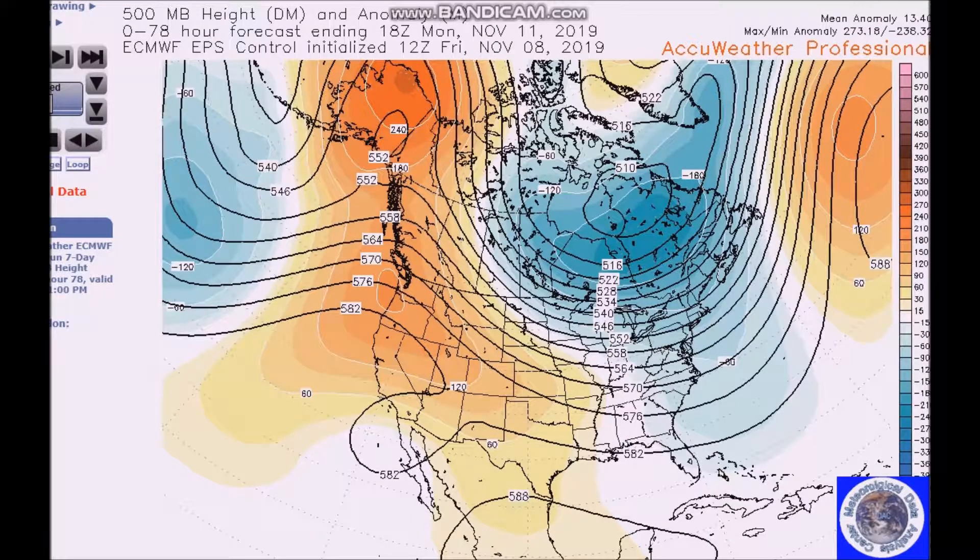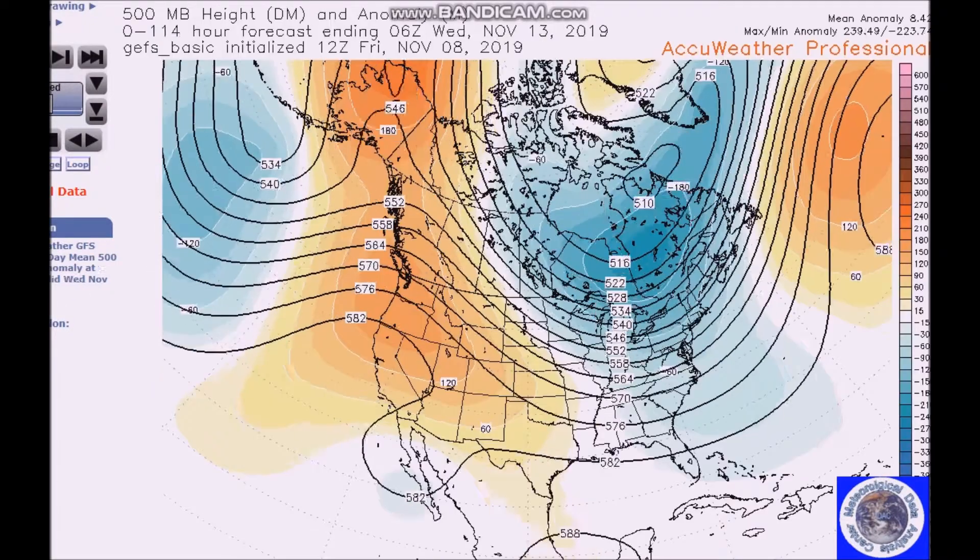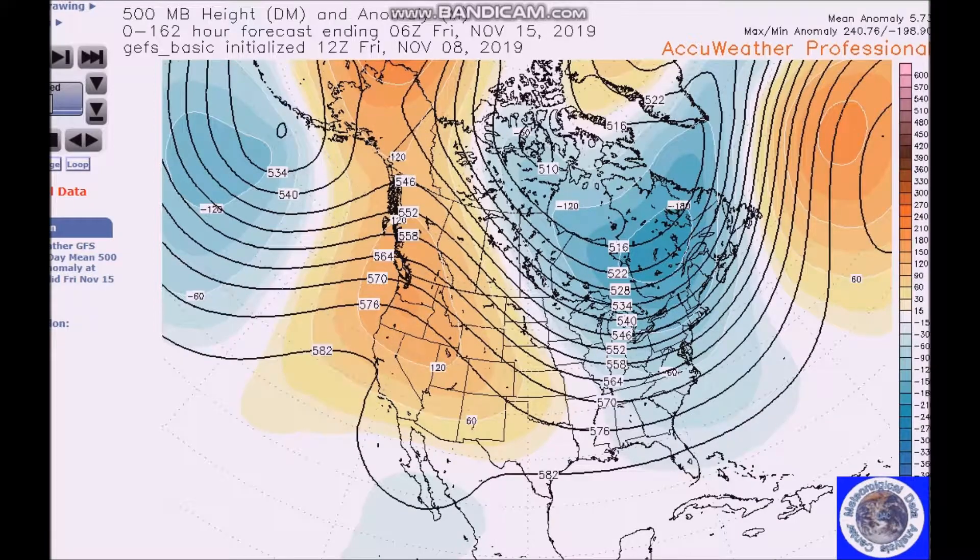Hello everyone. You've clicked on the long-range weather forecast discussion for November 11th to the 23rd. This is what we're forecasting the pattern will look like. We still have a ridge here over western North America, centered over Alaska, and we have a trough here in the east. There's good agreement as we go through the period.